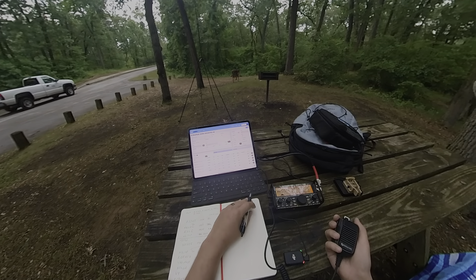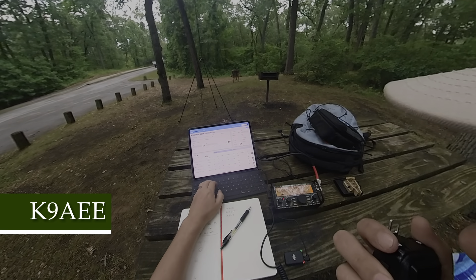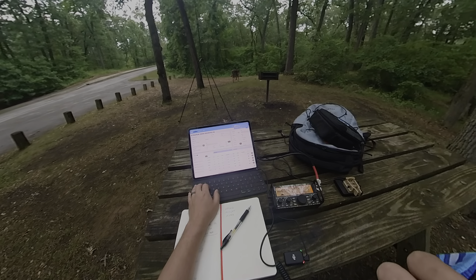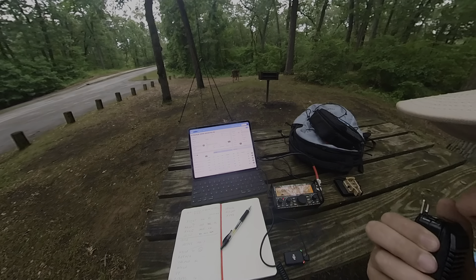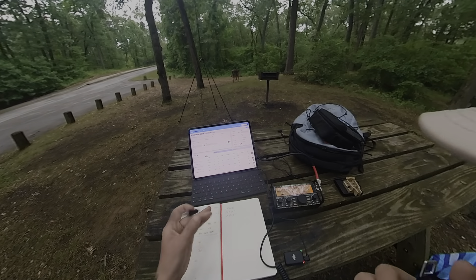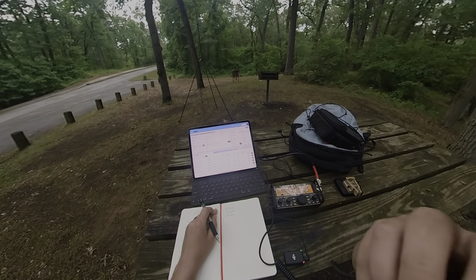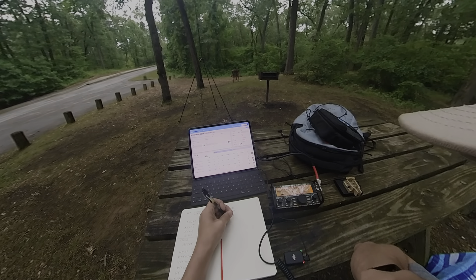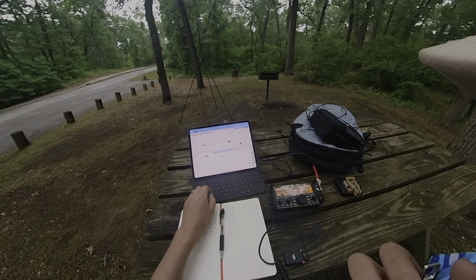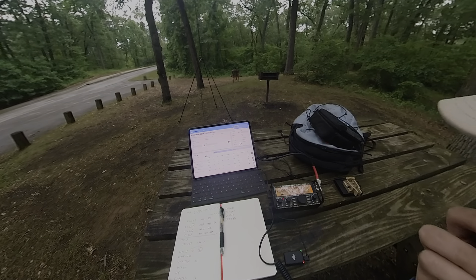QRZ. Kilo Niner Alpha Echo Echo — you're 5-9 into the park. You're 5-9 about 9 miles south of me, just north of Valparaiso. I see that — I'm actually staying in Chesterton tonight, so I appreciate the contact; you're basically right behind me. 73s. QRZ. Kilo Niner 8 Golf Quebec — you're 5-9 into the park. 73s.